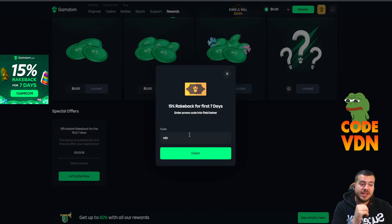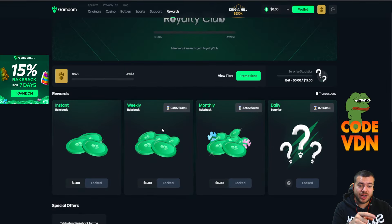You'll get some free stuff: instant rakeback, monthly rakeback, weekly rakeback, and a daily surprise on Gamdom — everything with code VDN. As you can see above my head, simple three letters. Join, use it, and enjoy.